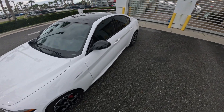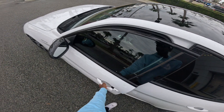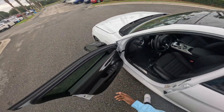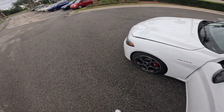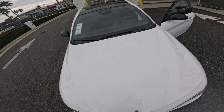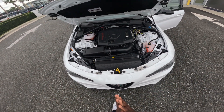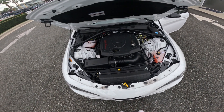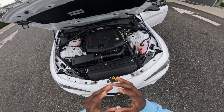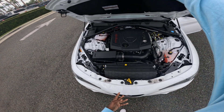So to open the hood, there's a latch right down here. It sprung right up! Under the hood is a 2.0-liter inline-four turbo engine. It makes 280 horsepower, and below is an eight-speed automatic transmission.